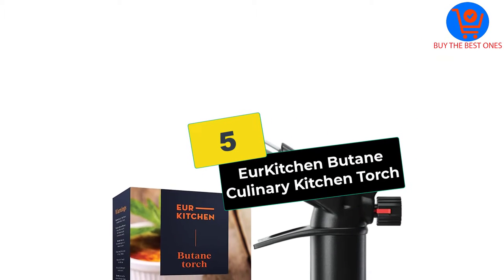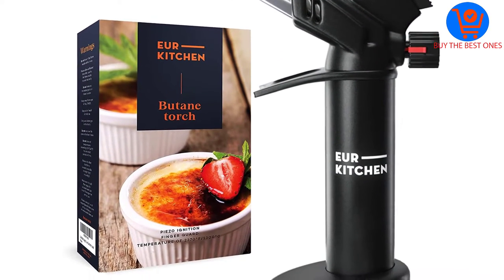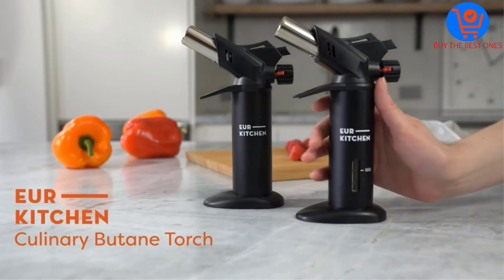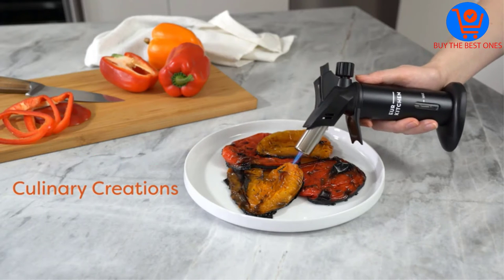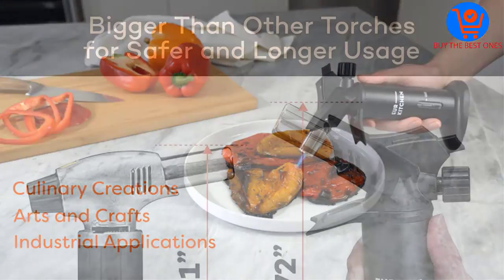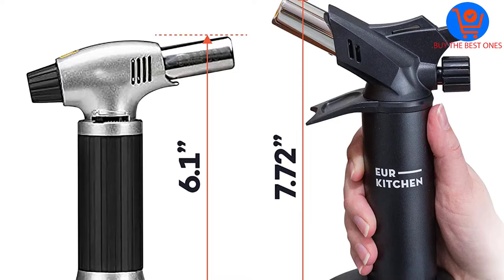Starting at number 5, we have the Your Kitchen Butane Culinary Kitchen Torch. We are certain that you will love the latest upgraded design of this culinary kitchen torch lighter. It is a high-performance torch lighter that makes a shrewd investment for a professional chef or an avid home baker. It provides unrivaled reliability and consistency to ensure you are fully satisfied with the results.